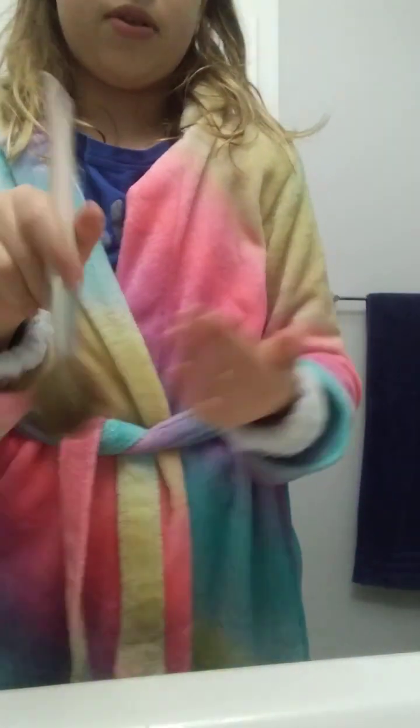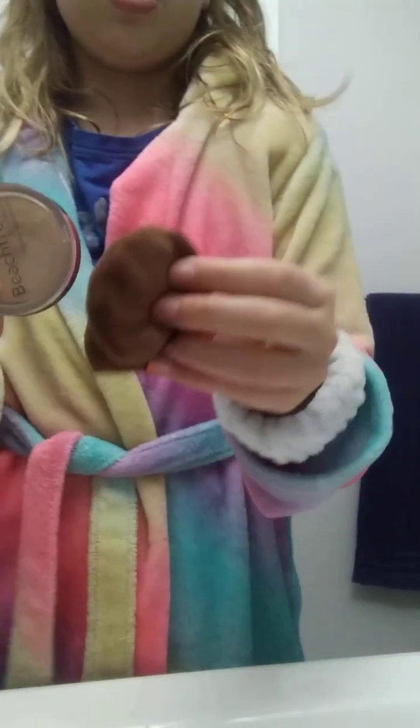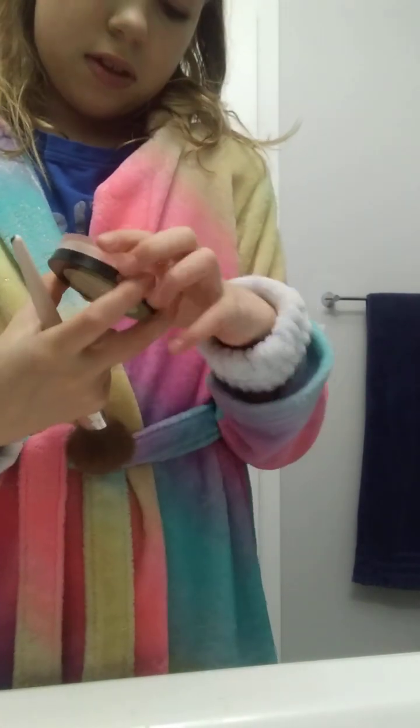Okay, I think it's bronzer time. I'm going to use this brush for the bronzer — I have brushes that came with it, but I'll use this one. This is the Becca Beach Tint bronzer and I've had it for a while, it's really good.